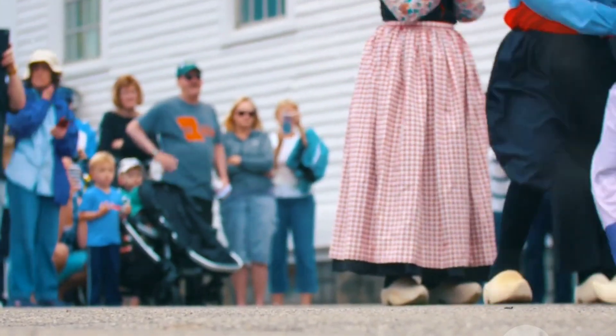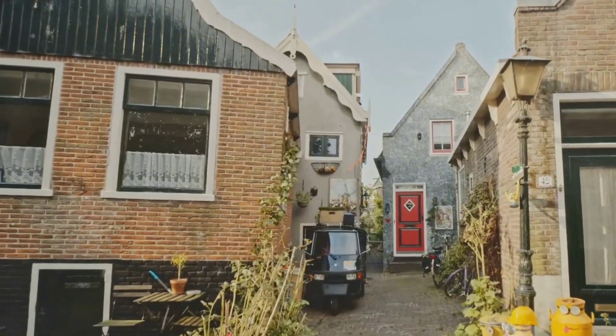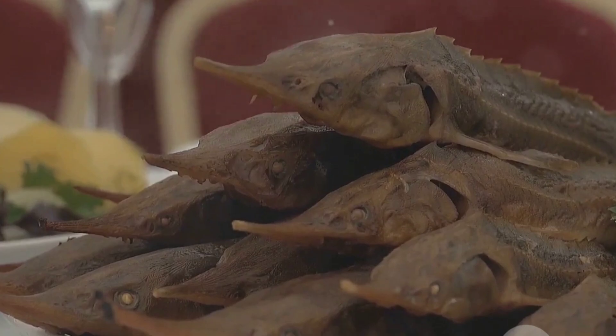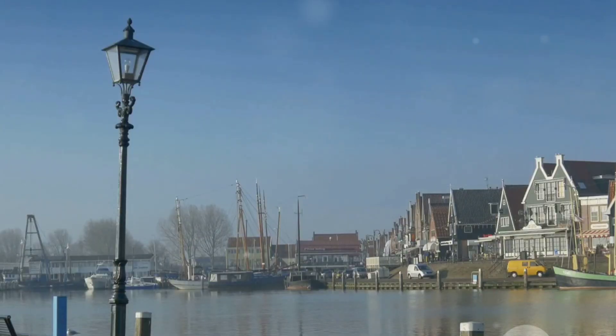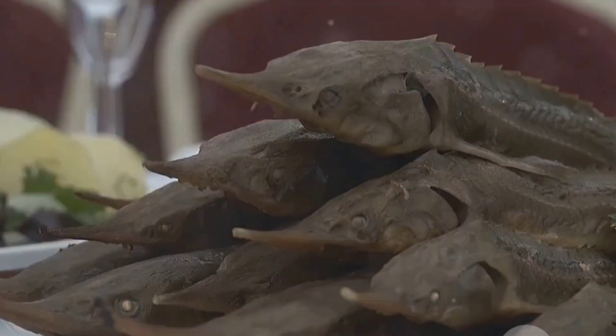But what's a cultural deep dive without savoring the local cuisine? Wallendam is a seafood lover's paradise. Head over to the harbor and you'll find fresh herring stands. It's a local delicacy that you have to try, even if you're a bit hesitant. Just one bite and you'll understand why it's such a staple here. And don't forget the smoked eel — another must-try that'll tantalize your taste buds.